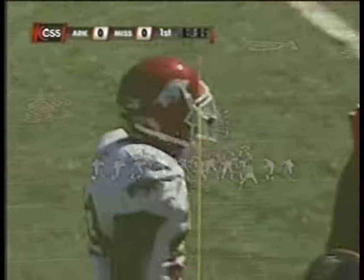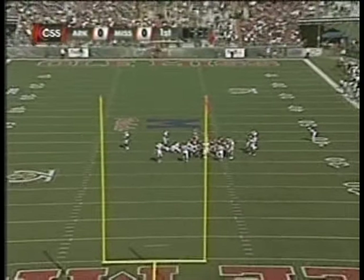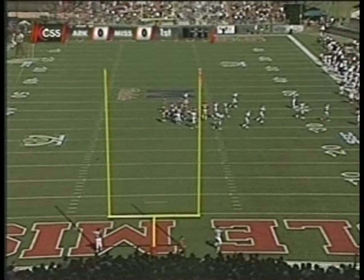Did the football come out? No. He was eight out of 12 on the year. The kick is on the way, and he hooks it left — looks like it had the distance but hooked it left, and Arkansas gets the ball.